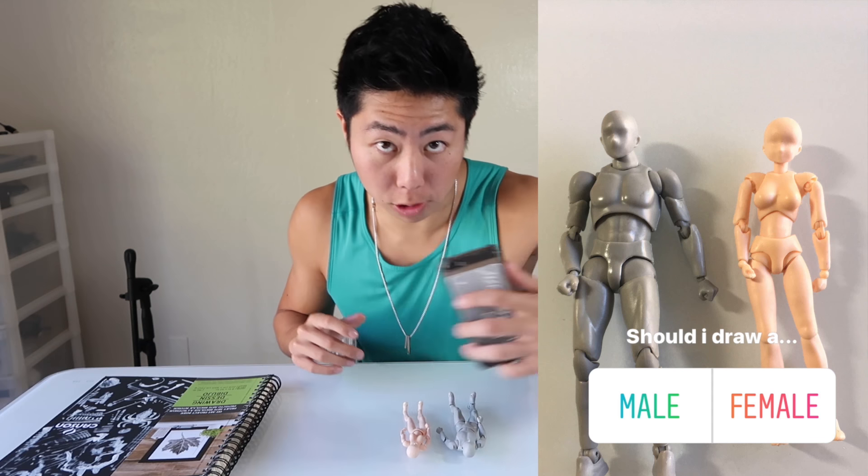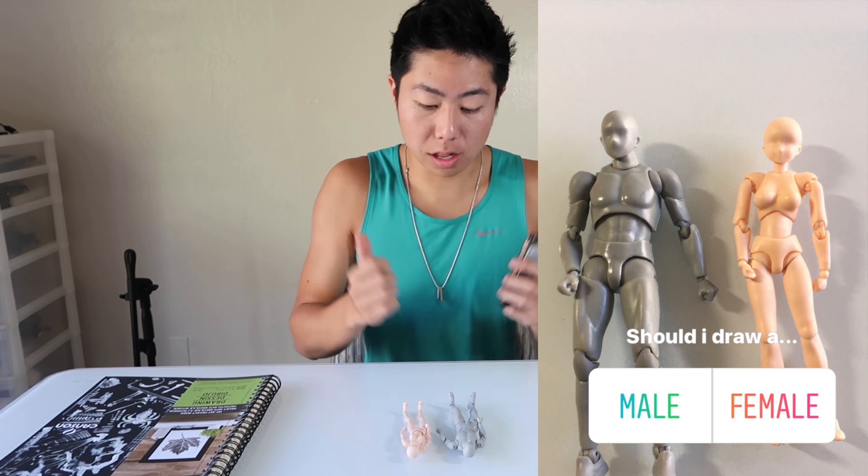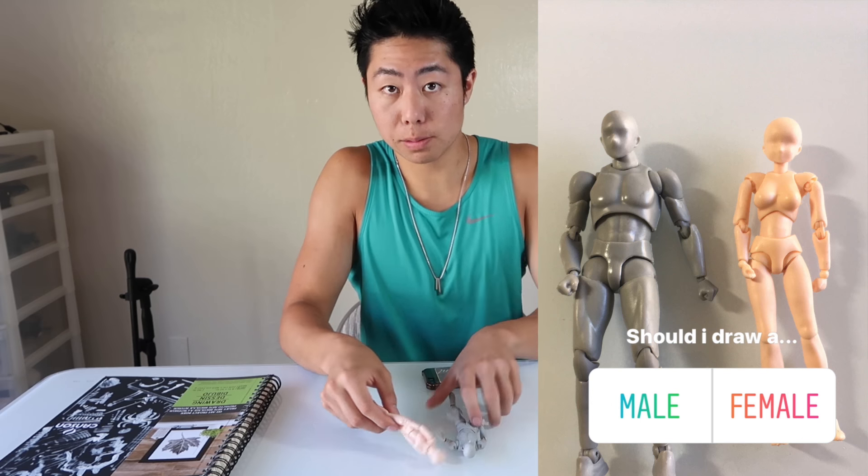I hope you guys choose something cool for me for the next ones, because by the looks of it I think you guys want me to fail. Okay, we're gonna draw in the sketchbook. Next up we have to decide whether the character is gonna be male or female. I'm gonna lay them side by side, take a picture, and see what you guys have to say.